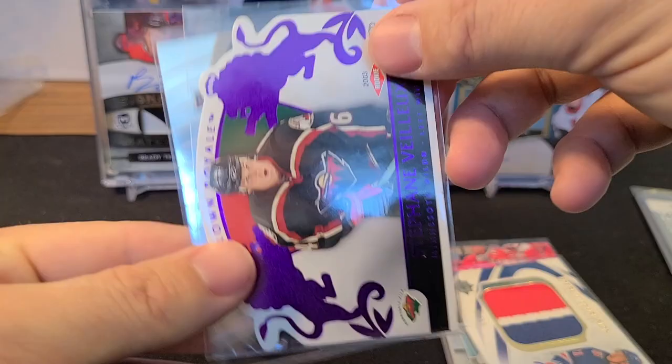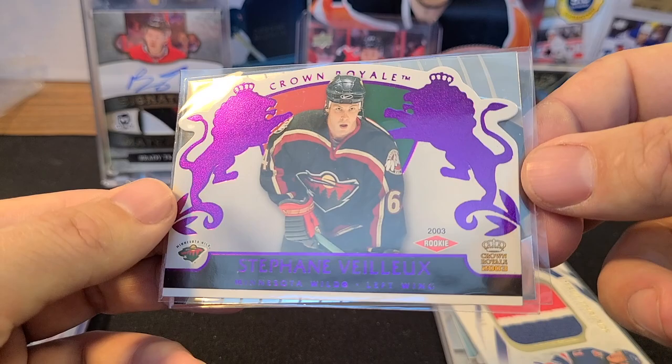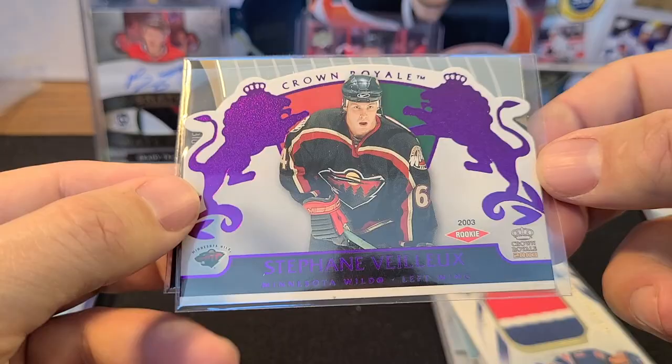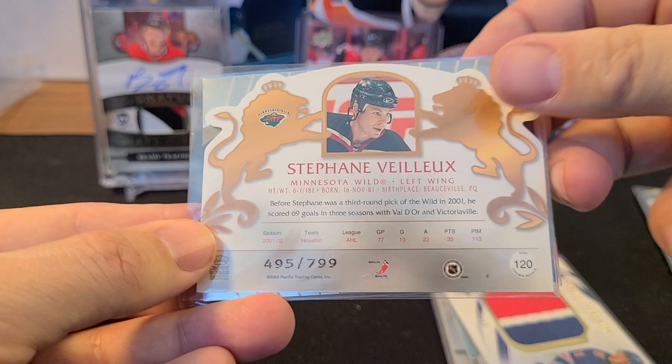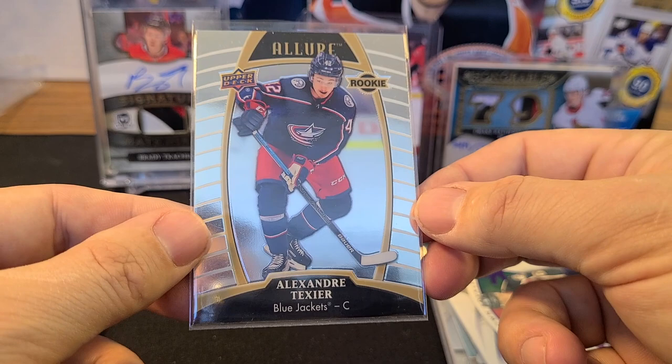Great card, though Stepan didn't have a great game last night. Next we've got a Crown Royal Stephan Veilleux Rookie from 2003 — really nice looking card with a purple background, Minnesota Wild, die-cut, also numbered 495 out of 799.